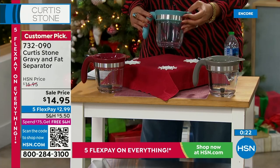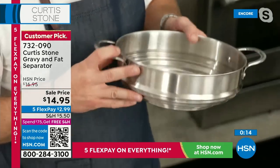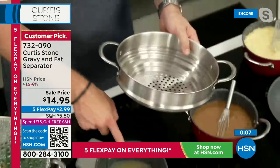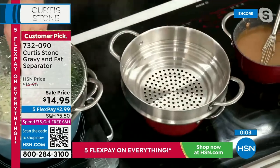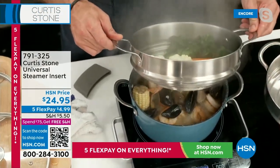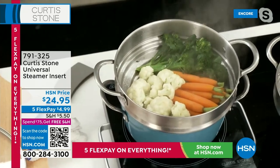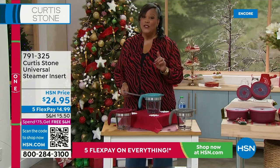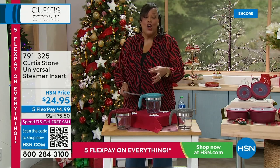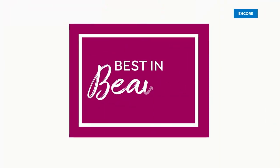This stainless steel steamer is also very popular — go ahead and grab it. It's universal, so it works on all different sizes of cookware. For the holidays you will definitely be steaming some veggies. You can throw this over your saucepan — even my little small saucepan, it fits perfectly. Even cookware that you don't get in your set, you'll be able to use this on some existing cookware you have at home. Healthier cooking. If you want to get the Today's Special, it's one day only and the lowest price.